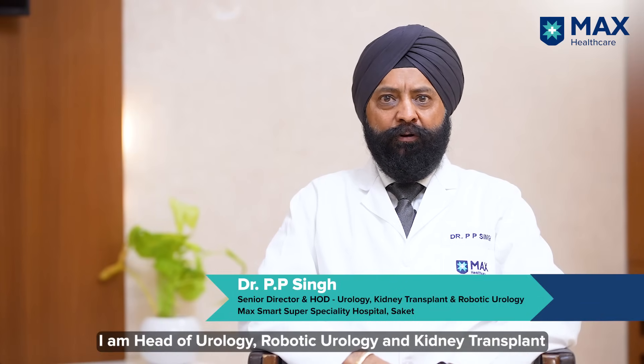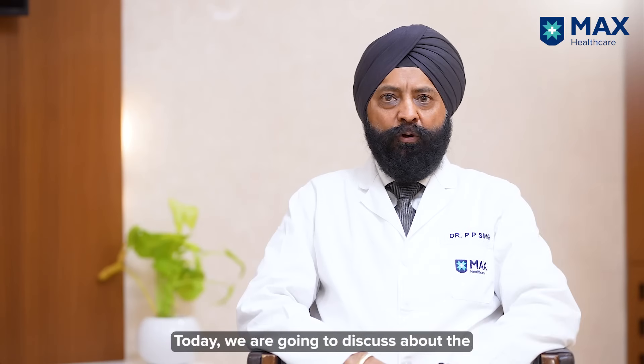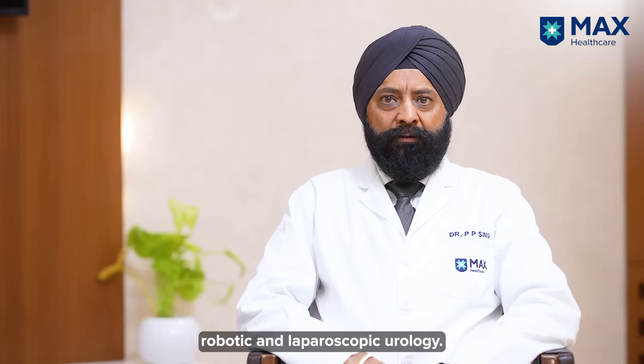Hello, I am Dr. P.P. Singh. I am Head of Urology, Robotic Urology and Kidney Transplant at MagSmart Hospital, Saket. Today, we are going to discuss about Robotic and Laparoscopic Urology.